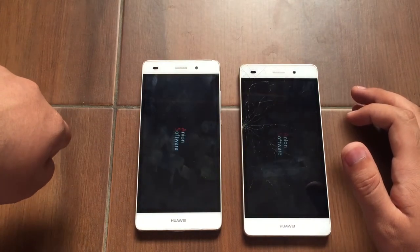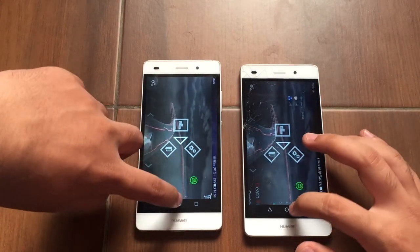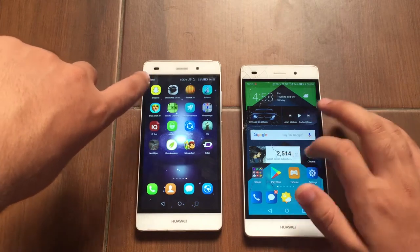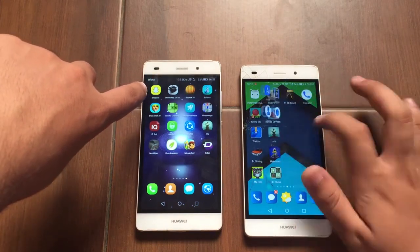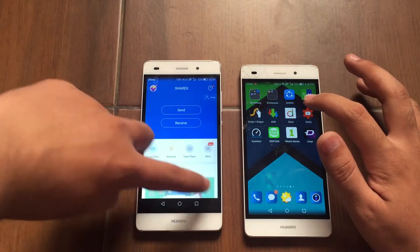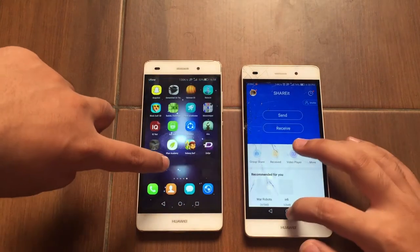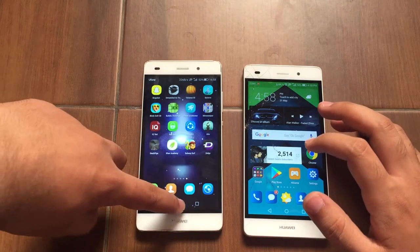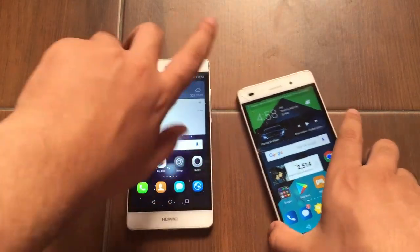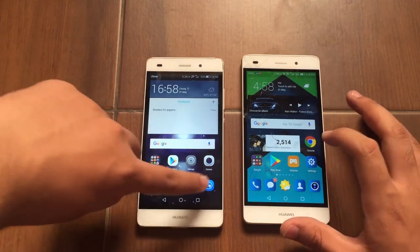Let's load Death Pipe — and the Huawei P8 Lite Android Lollipop is a tad bit faster with that. Let's load Share it — and the Huawei P8 Lite Android Marshmallow hung up, kind of a glitch there. It couldn't load Share it in time, so I give the win to the Android Lollipop one. The Android Lollipop was a tad bit faster in a few apps, whereas the Android Marshmallow Huawei P8 Lite was only faster in one, maybe two apps.